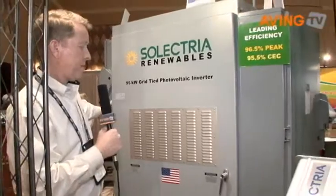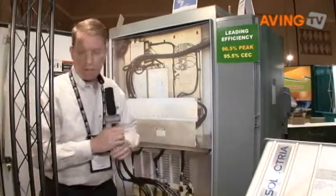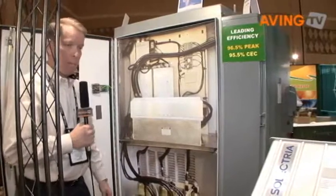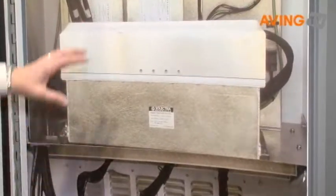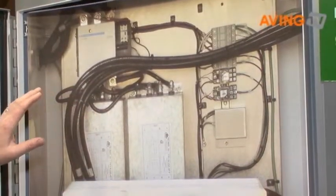The 95 kilowatt unit, as you can see, has our DC disconnect on this side and our AC disconnect on this side. It's an outdoor enclosed unit that's powder coated. It's got a 20 year warranty. At the trade shows, we just have a photograph inside.